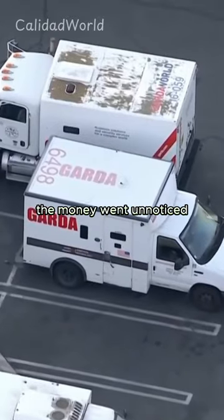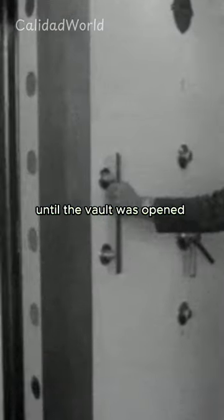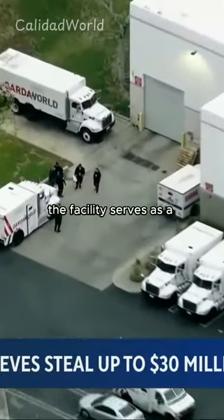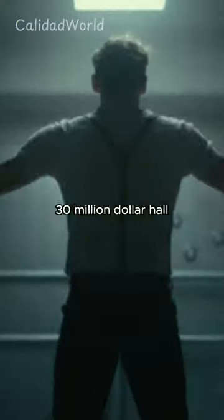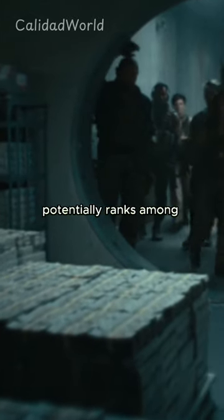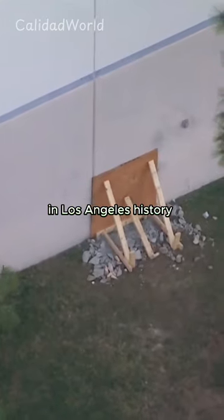The disappearance of the money went unnoticed until the vault was opened by workers the following day. The facility serves as a repository for cash from local businesses. The staggering $30 million haul potentially ranks among the largest cash heists in Los Angeles history.